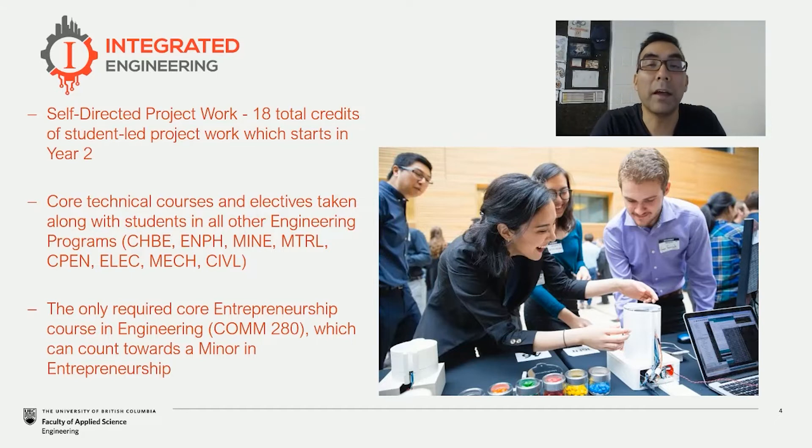We also take a selection of core courses and technical electives from all of the other engineering disciplines as well. So our students will line up and take classes along with students in other programs like ChBE, EnvEng, mining, materials, electrical, mechanical, and civil. All of those things are really quite an experience for our students — to wear different hats, learn from colleagues from other departments, and bring that back home in terms of applying those experiences to the projects that they have.